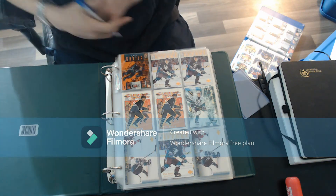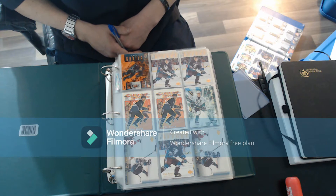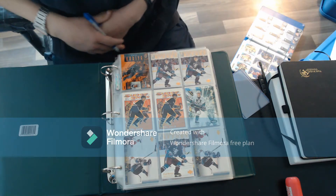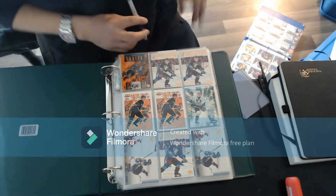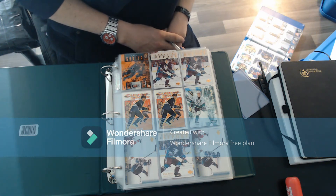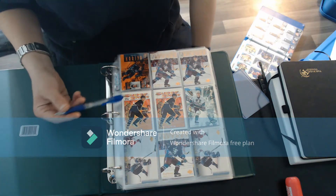Hey guys, welcome back to JRS Collections. I was just going through this binder - it was marked 'Kariya and Bure' - so I'm going to just make a video of it. If you guys are watching, give it a like and subscribe please. Hope you like it. Let's get started. This is like 30 pages of Paul Kariya and 30 pages of Bure. You got super skills here.